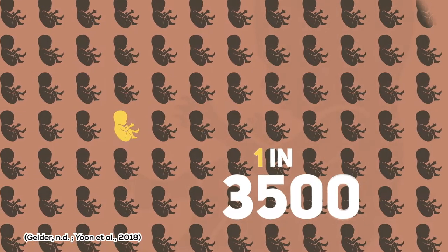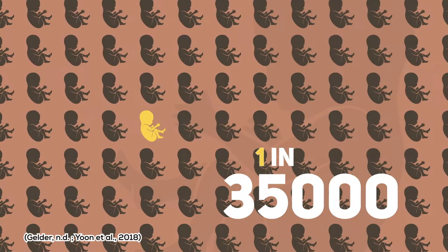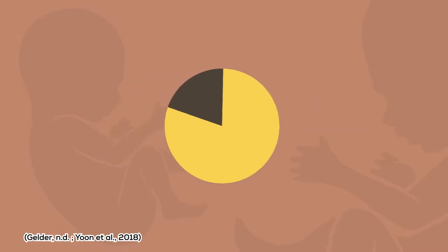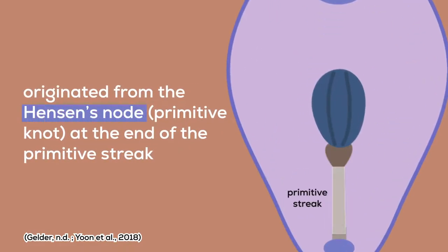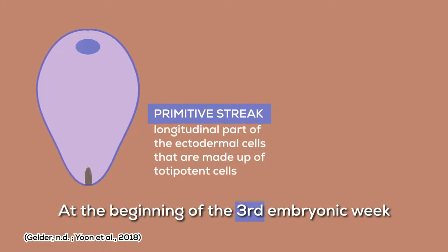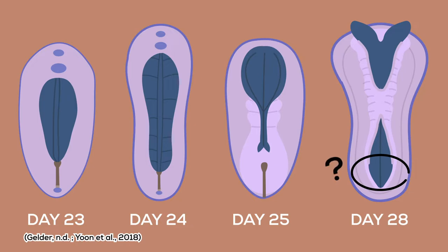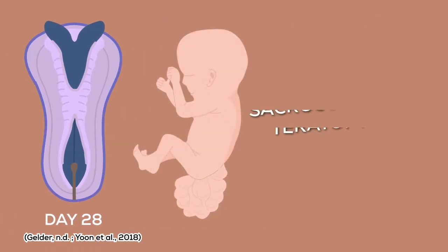SCT is the most common neoplasm in newborns, although it is still found to be rare with a prevalence of only 1 in 35,000 live births, in which up to 80% of the cases happen in females, whereas the rest happen in males. SCT was believed to have originated from the Hansen's node, a rounded part at the end of the primitive streak. At the beginning of the third embryonic week, the primitive streak is formed — the longitudinal part of ectodermal cells made up of totipotent cells, which are able to form any type of cell, namely the notochord. The primitive streak is supposed to regress at the end of the fourth week, but the problem comes if the totipotent cells of the primitive streak still remain, as these cells will form the tumors that we now call sacrococcygeal teratoma.